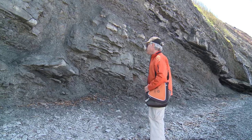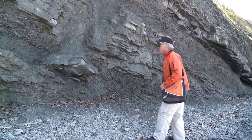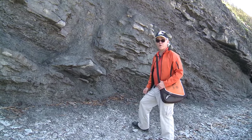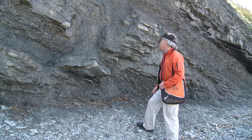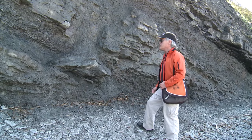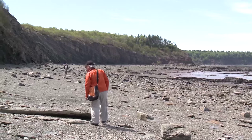Right here we have a Sigillaria. Sigillaria was one of our biggest trees, along with the Lepidodendrons. They were both really the same type of tree — the only difference was they had a different type of bark on them. Sigillarias would grow to just incredible heights — sometimes 40, 50 meters high.